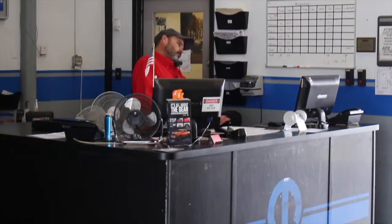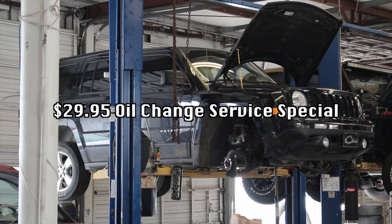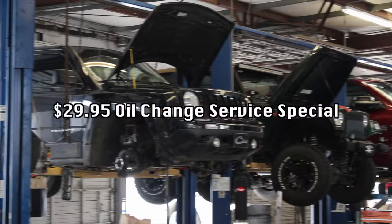Don't forget our service department in the back. We've got a lot going on back there. We're running a $29.95 oil change right now, and it's not just an oil change — it comes with a multipoint inspection, tire rotation, and we'll even wash your car and vacuum the floorboards so it'll be all pretty when you pick it up.